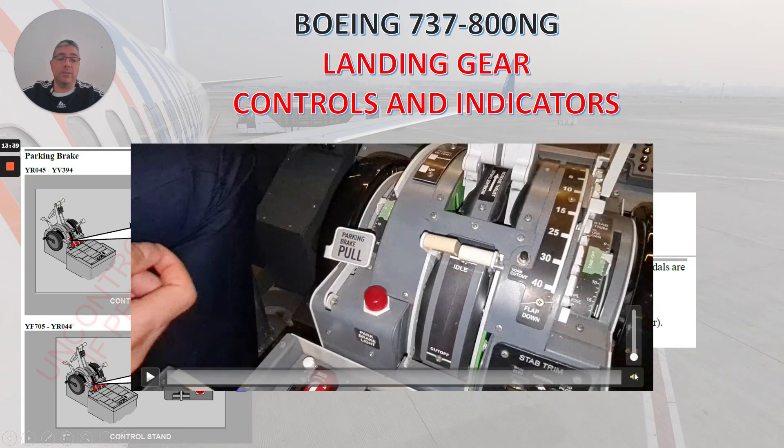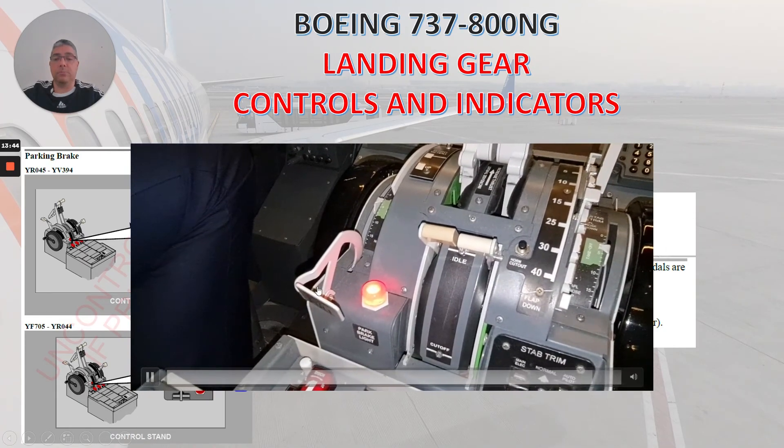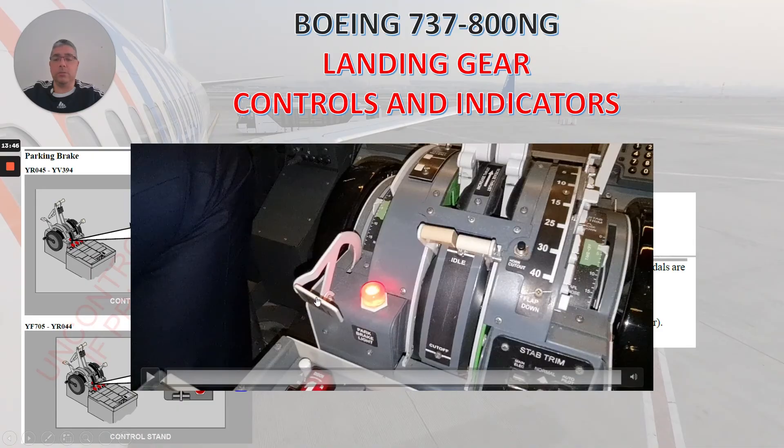Here we can check this video of how to set the parking brake. You press the pedals, you see the light coming on when you move the lever.